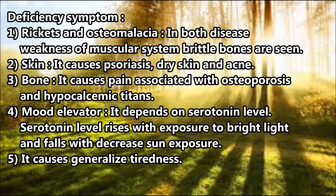Deficiency symptom 2, Skin: It causes psoriasis, dry skin, and acne. Deficiency symptom 3, Bone: It causes pain associated with osteoporosis and hypocalcemic tetany. For mood, it depends on serotonin level — serotonin level rises with exposure to bright light and falls with decreased sun exposure. Deficiency symptom 5: It causes general tiredness.